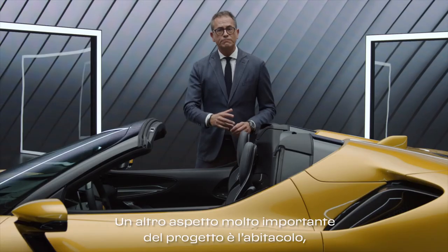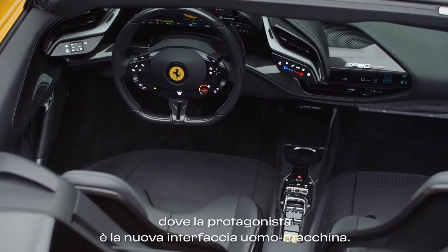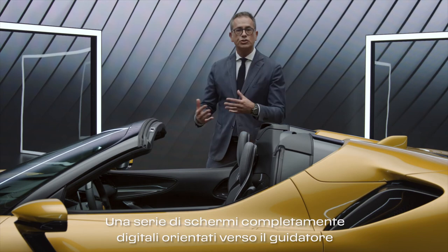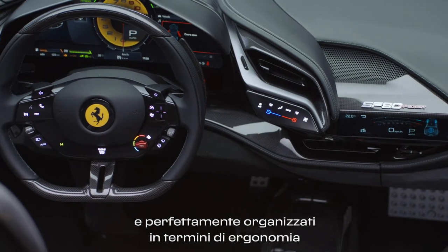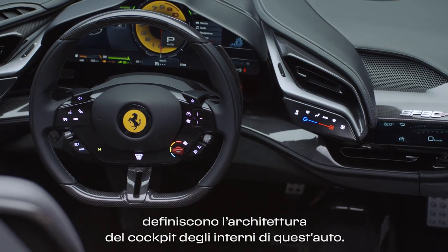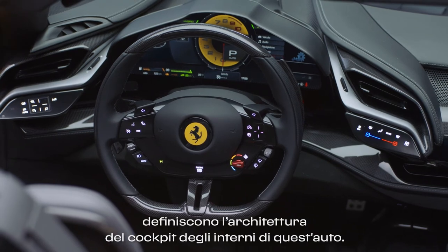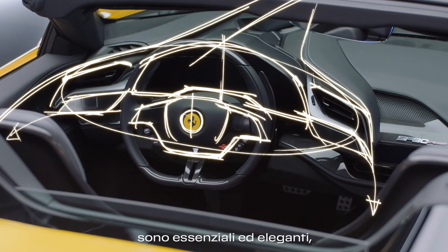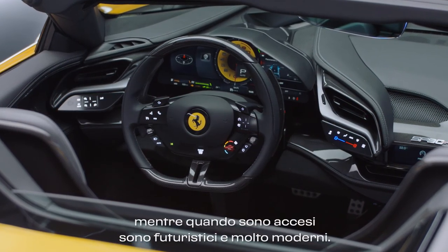Another very important chapter of this project is the interior, where the protagonist is the new human-machine interface — a series of full digital screens, driver-oriented, perfectly organized in terms of ergonomics, which define the cockpit architecture of this interior. It's interesting because when they are off, they are clean and very elegant. When they are on, they are futuristic and very modern.